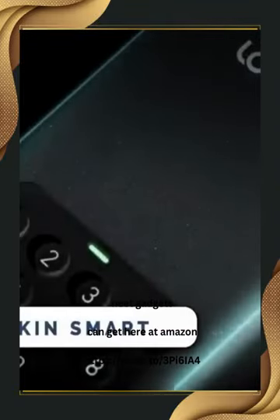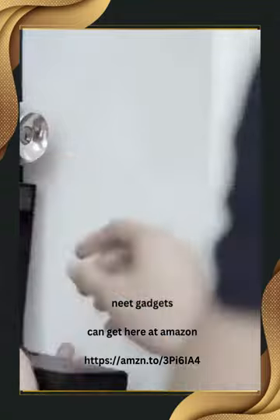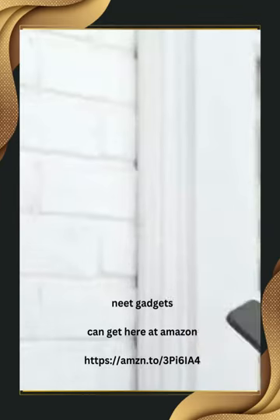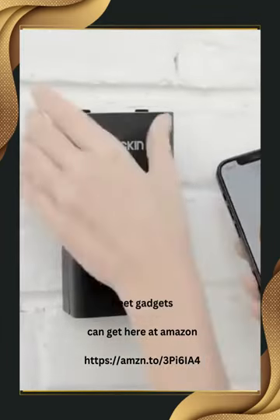Here's the ultimate solution for your smart and secure living. This is actually a smart safe called Lock-in Smart. The manufacturer claimed that they have tested this safe 10,000 times by hitting it with a hammer, and it still works very well.